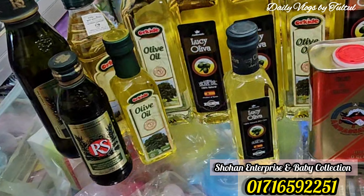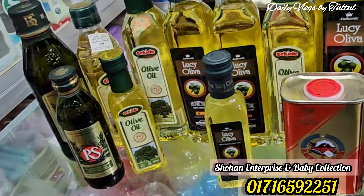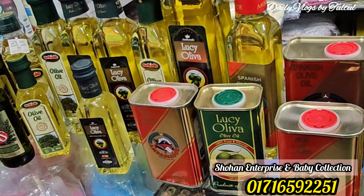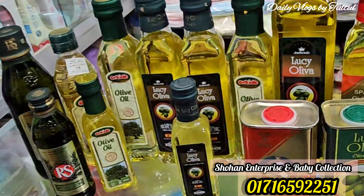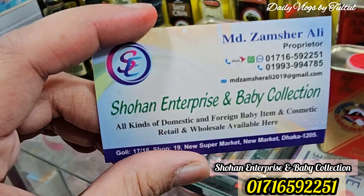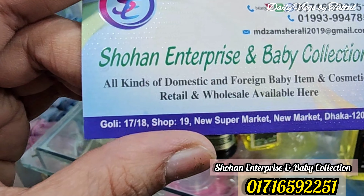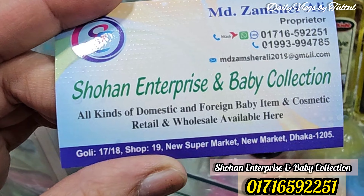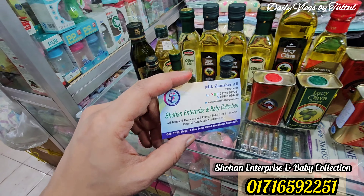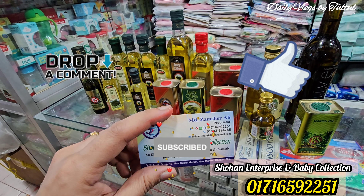We have the shop name and phone numbers — you can call them or even place a phone order. Our name is Shohan Enterprise and Baby Collection, New Supermarket, Shop Number 19, New Supermarket, Dhaka 1205. Please like and subscribe to my channel and don't forget to press the bell icon. Thank you very much.